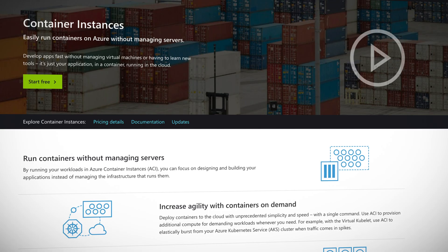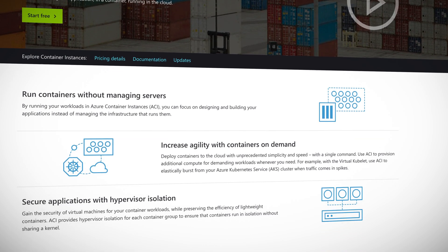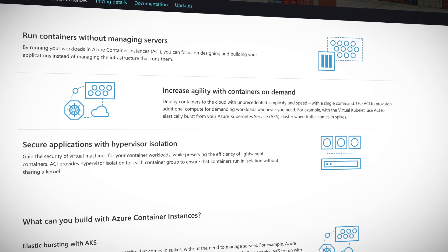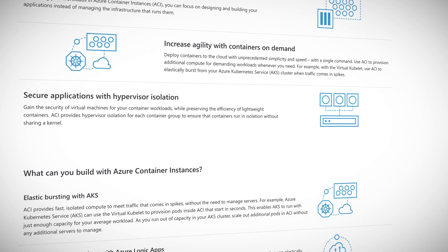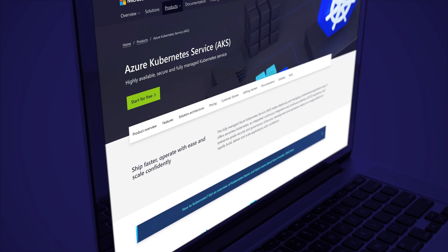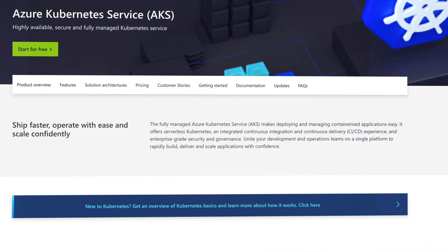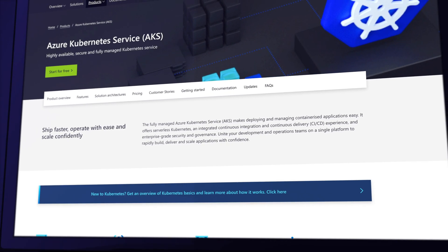Containers are hot. Container technology is fast becoming the new preferred way to deploy software and applications, and it makes sense. Having control of the entire environment from development through testing to deployment is extremely valuable for businesses. Earlier this month, Microsoft announced that Azure Kubernetes Service, or AKS, is the fastest growing compute service in Azure history.